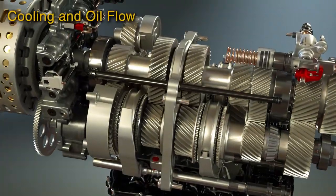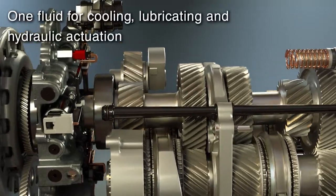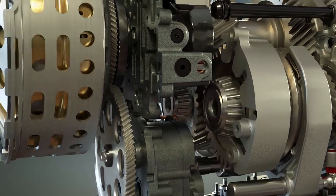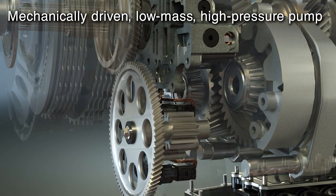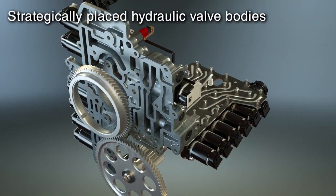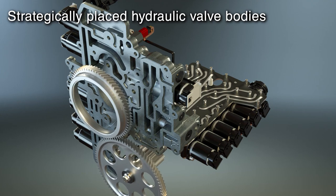The advanced TRAMIC DCT design utilizes one common fluid for cooling, lubrication, and hydraulic actuation. This highly efficient system includes a mechanically driven, low-mass, high-pressure oil pump for reduced noise, vibration, and harshness, and hydraulic valve bodies strategically positioned for the shortest possible oil circuits to eliminate response delays.